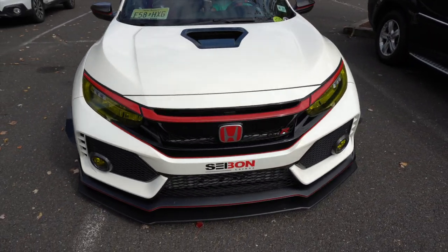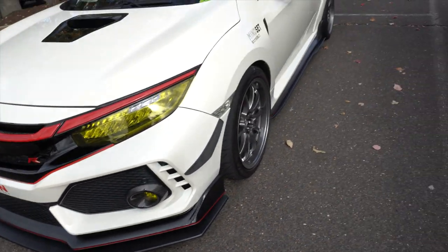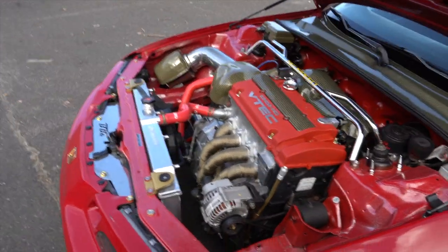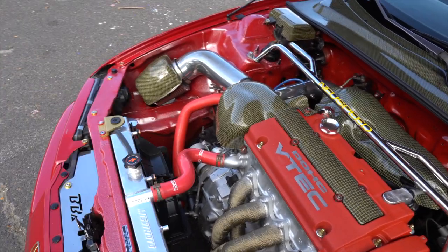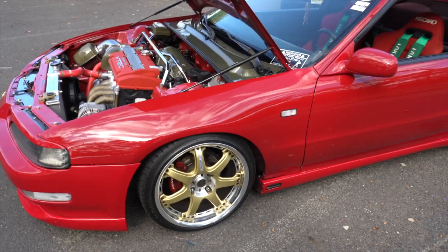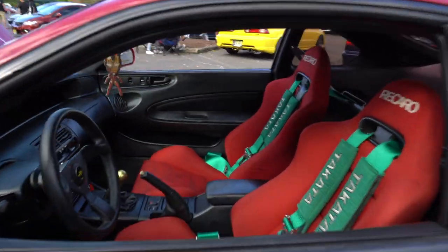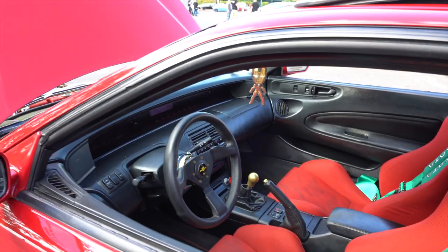He blocked out the scoop, got some carbon fiber covers as well — real nice and unique. The fitment is on point. He got the alternator wrapped and everything, with little lines of red carbon fiber pieces. Work Racing wheels — thank you for being here. I like the red and gold theme going on with the wheels.